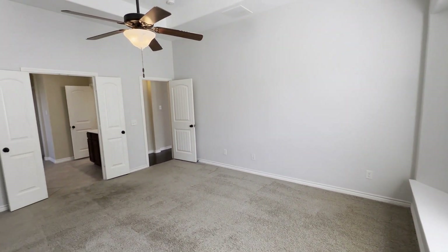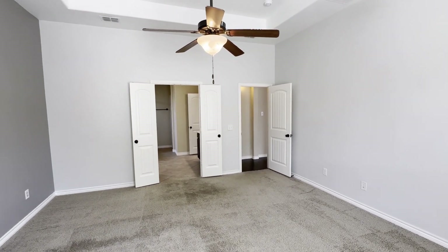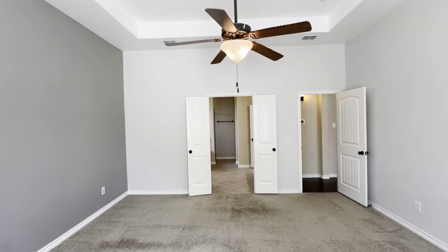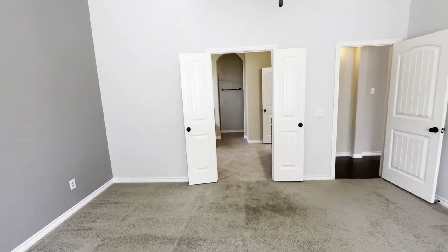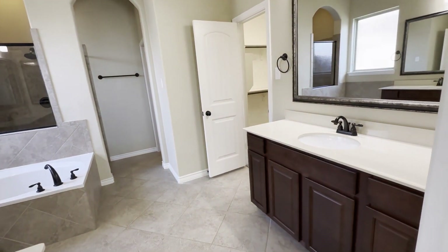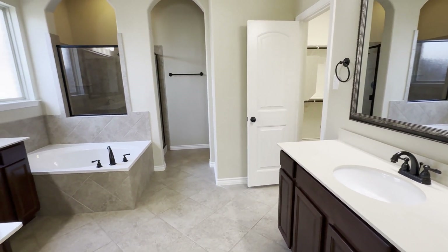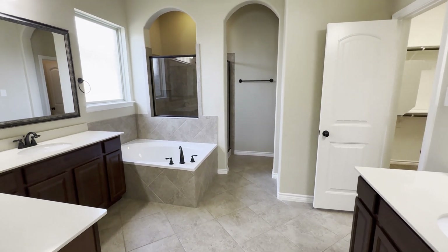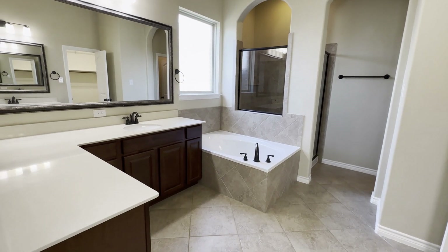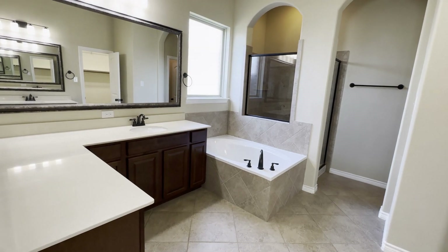Right off the bedroom we have the master bath. Coming in, there's a vanity right off to the right, and on the other side there's another vanity with large counter space and a makeup area. There's also a sink, a garden tub, and a separate shower in the back — you can see there's even a little window back there. Really nice layout.